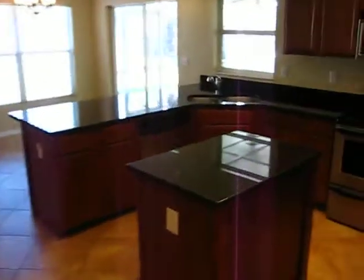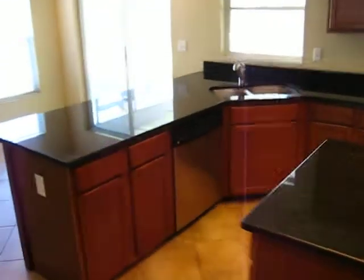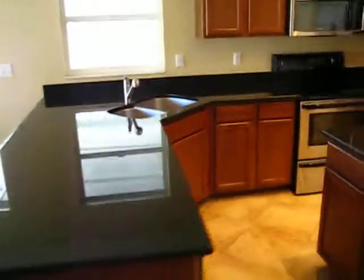Next we're going to see the kitchen and the family room, and then the rest of the bedrooms. The last thing I'll show you is the garage — it's rather large and has a lot of built-in storage.